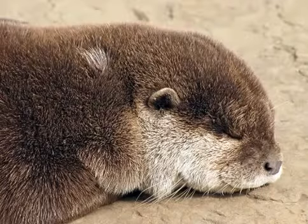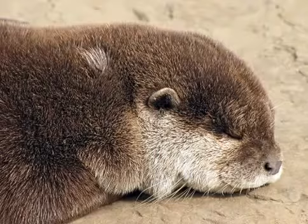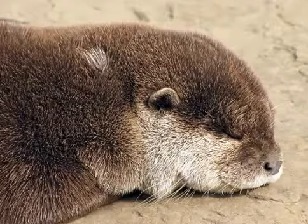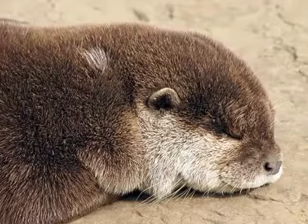Sea otters are considerably more aquatic and live in the ocean for most of their lives. Otters are playful animals and appear to engage in various behaviors for sheer enjoyment, such as making water slides and then sliding on them into the water.